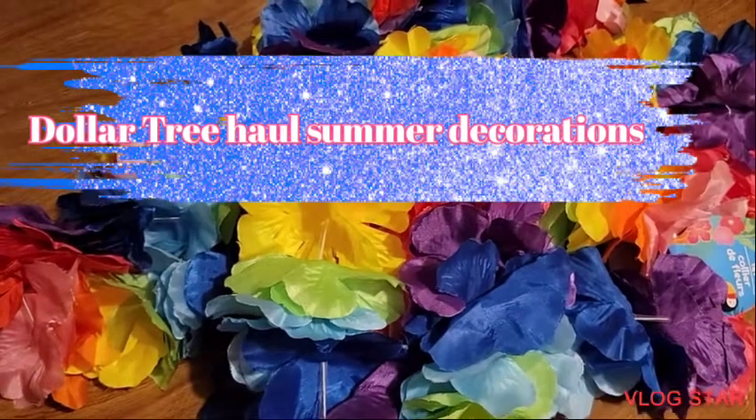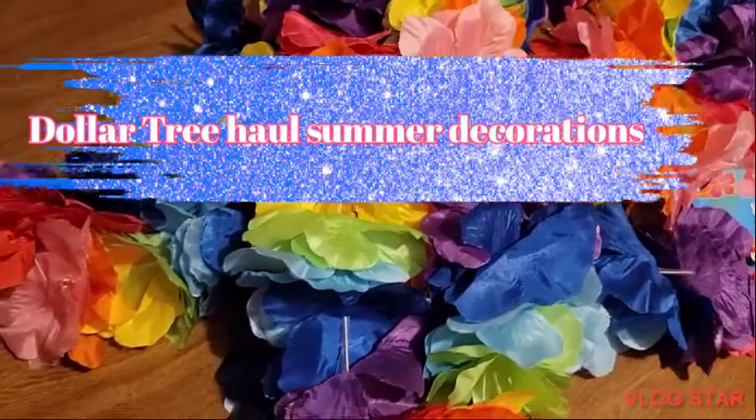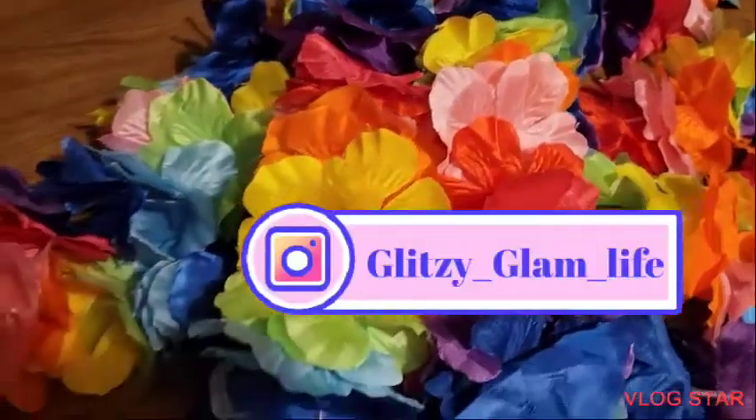Hi, welcome back to my channel. Today I have a Dollar Tree Summer haul. So I picked up these leaves — they are so colorful. I got four of them.